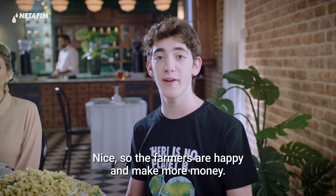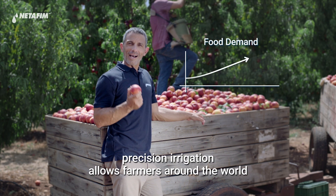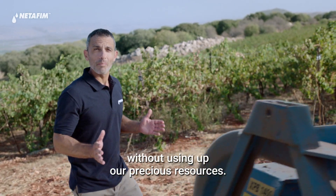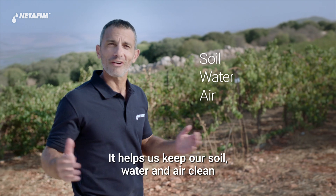So the farmers are happy and make more money. But what about our planet? That's the best part. Precision irrigation allows farmers around the world to grow the food we need, without using up our precious resources. It helps us keep our soil, water, and air clean.